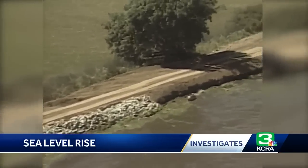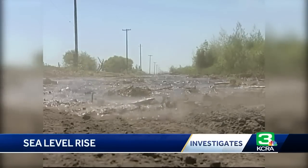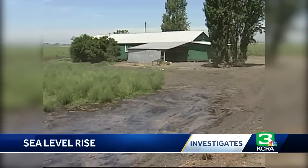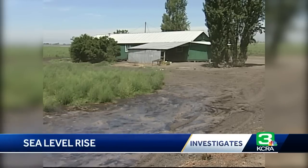Making matters worse, in many places the land behind the levees has been sinking. That makes levees more vulnerable and harder to fix after flooding. In the main parts of the delta, the land level is all between 5 and 25 feet below sea level. And so as the sea level rises, you can see the potential for increased flooding and for flooding which is more expensive to repair.